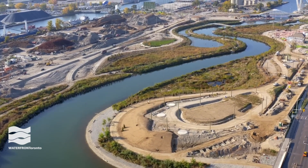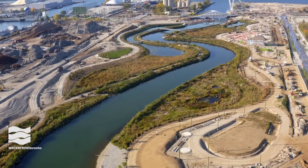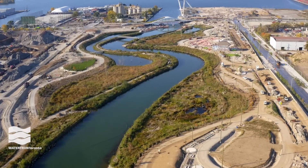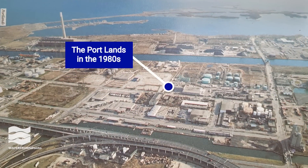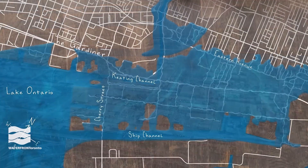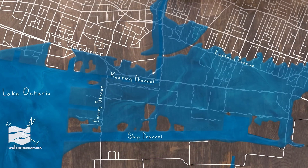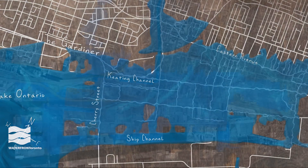In Toronto's Portlands, south of Lakeshore, post-industrial lands have been sitting vacant because during a major storm they're at risk of severe flooding from the Don River. That's why the Portlands Flood Protection Project is so transformational. 290 hectares of Toronto's southeastern downtown currently sit in the floodplain of the Don River.